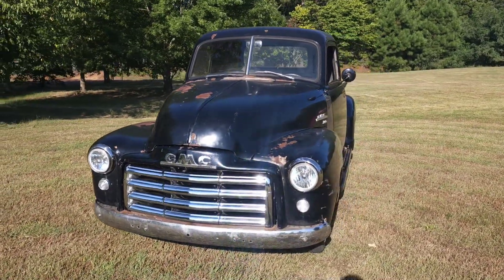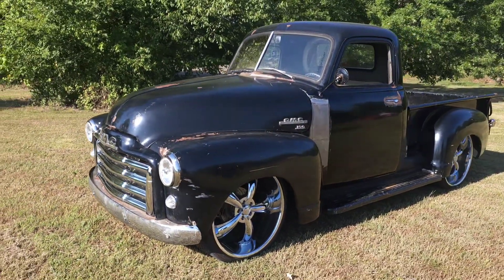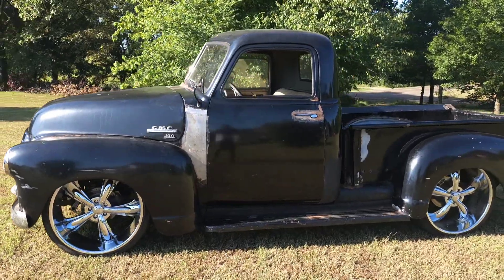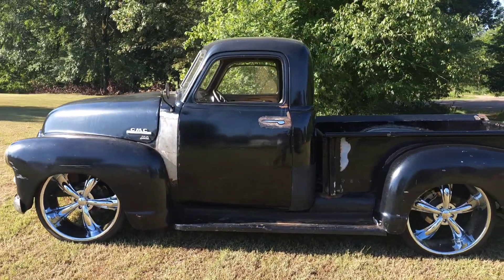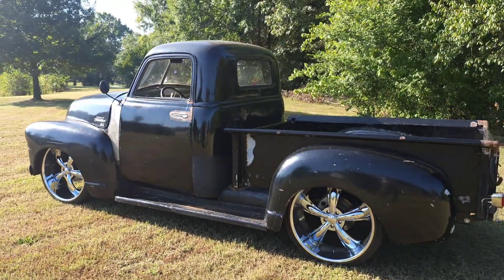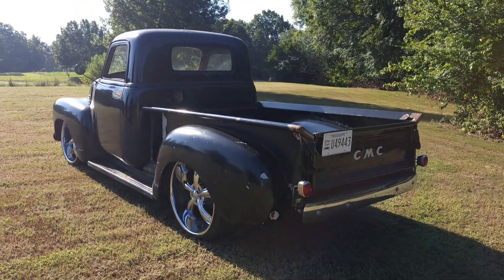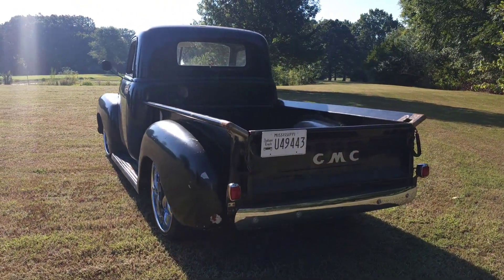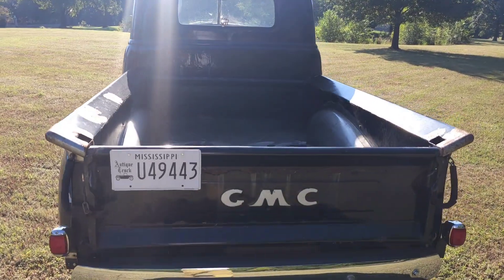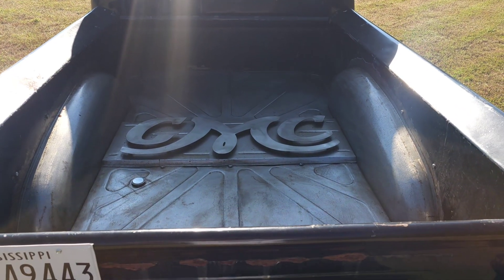We've about finished up the GMC — at least our part of it. It's going to get paint and body. When this truck first came to me it was just the cab and the chassis. We basically replaced the whole bottom of the cab, smoothed the firewall, did cab corners, filled the gas filler, did a few things on the inside, and then it left for a while before coming back to me.